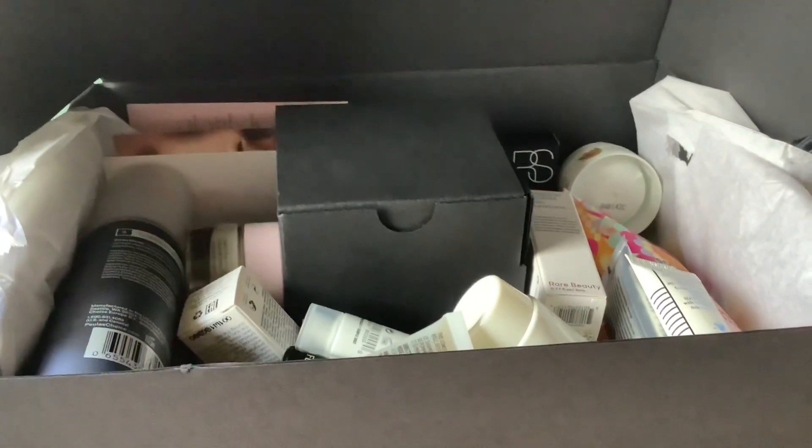Anyway, here is the box. Let's just open it up — it's quite heavy. I think there's supposed to be some ridiculous amount of product in here, kind of like £400 worth or so. It's a discovery kit is what they call it. Now looking inside, there are full-sized products and the more usual sample sizes.